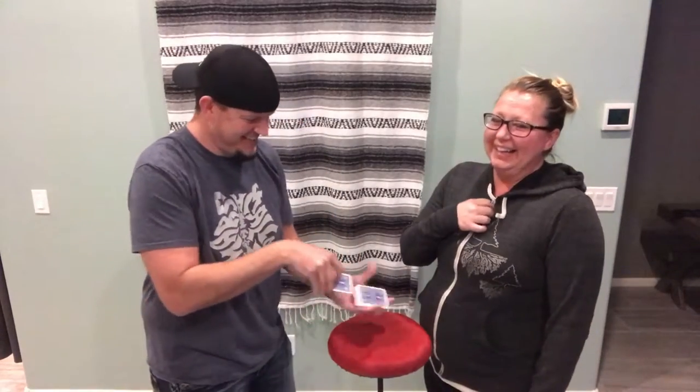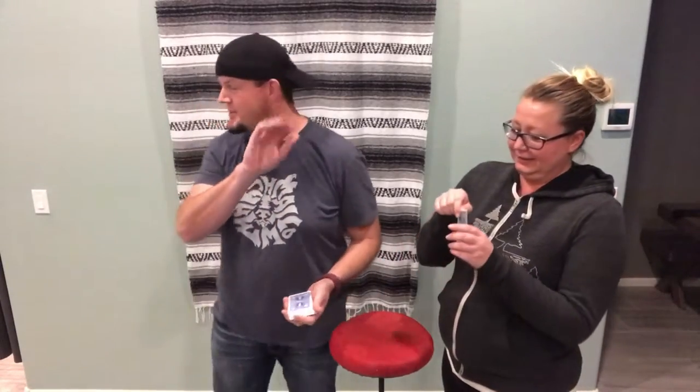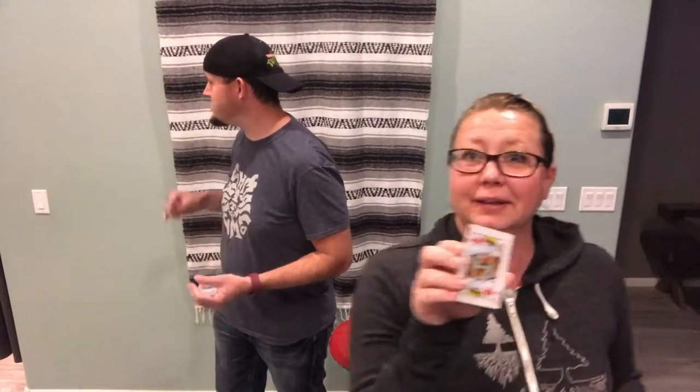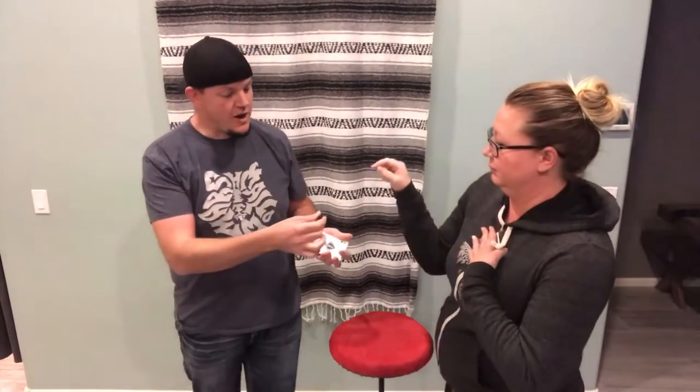We're going to do a trick — the world's scariest card trick. Amy has volunteered, she's so excited to help. Grab any card you like. Look at it, you can show our viewers at home. I want you to make that card special, make it different than all the rest. Take this pen and draw a picture of a mouse on the face of your card, just do the best you can.